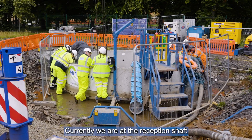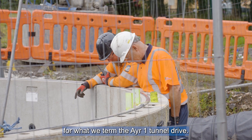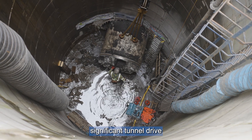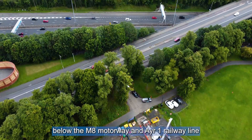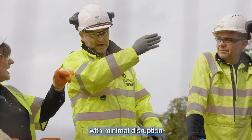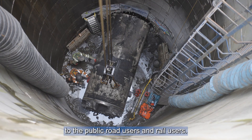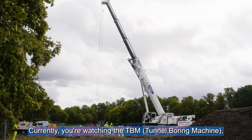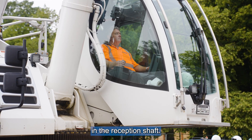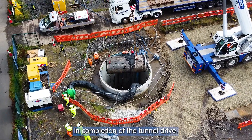Currently we are at the reception shaft for what we term the Air 1 tunnel drive. This has been a significant tunnel drive below the M8 motorway and the Air 1 railway line. It's managed to be carried out with minimal disruption to the public, road users and rail users. Currently you're watching the TBM which has just been received in the reception shaft, so that marks quite a significant milestone in completion of the tunnel drive.